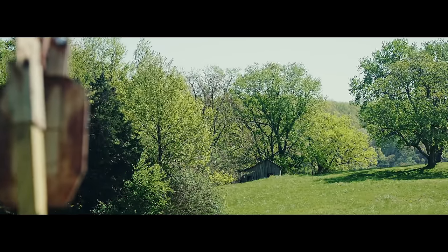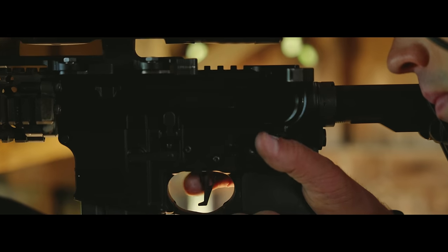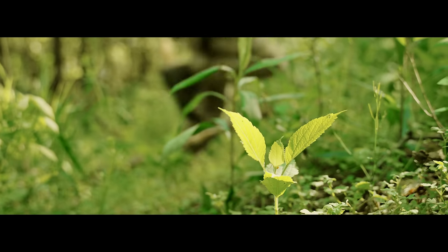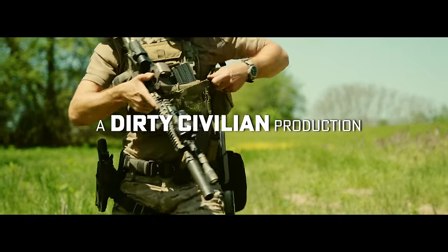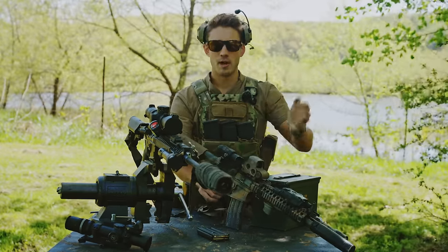People always ask, if I could only have one rifle, what would it be? Everyone knows there's no such thing as just one rifle. The better question is, what two would you pick? What two rifles would I own, and what accessories would I have that support and benefit each other?